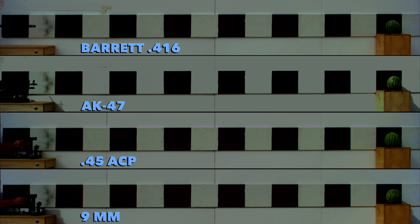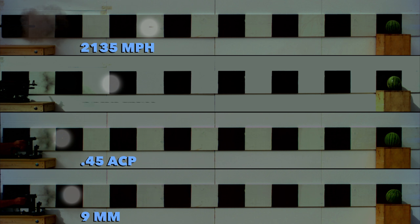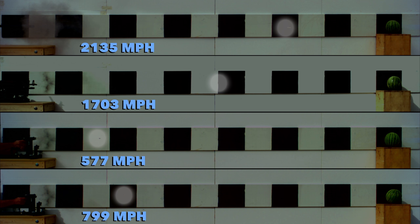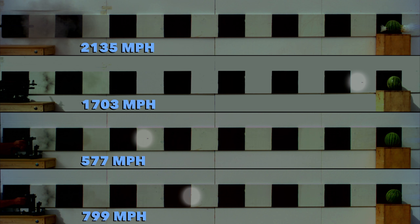On your marks, get set, go! Look at the... Wow! The .45 is the slowest. The .45 hasn't even got four feet and Barrett's already destroyed its melon. That is crazy — I've never seen different speeds of bullets in relation to each other like this.